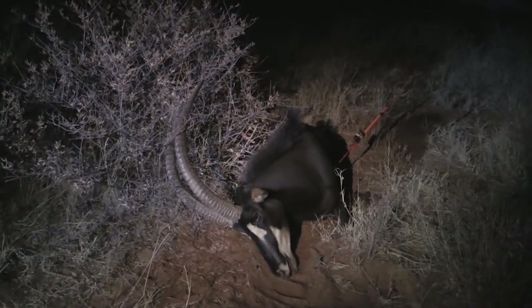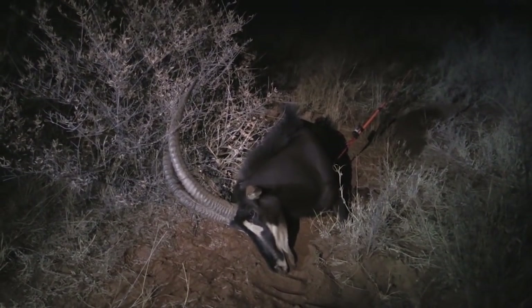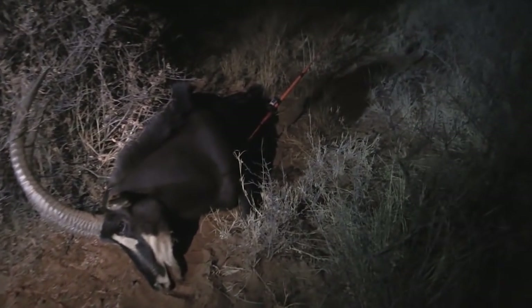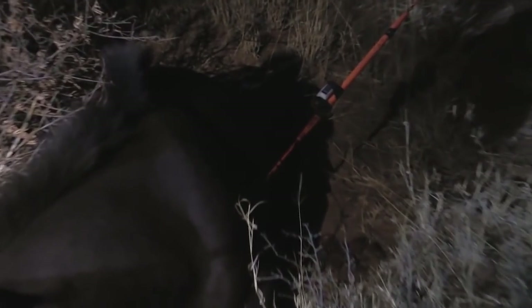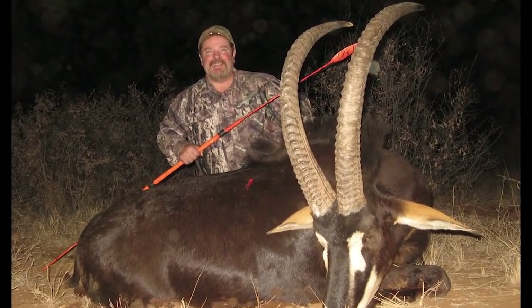Lynn gives him another one to be safe, but the sable is dead. Lynn, you've speared a giant. Congratulations, old buddy.